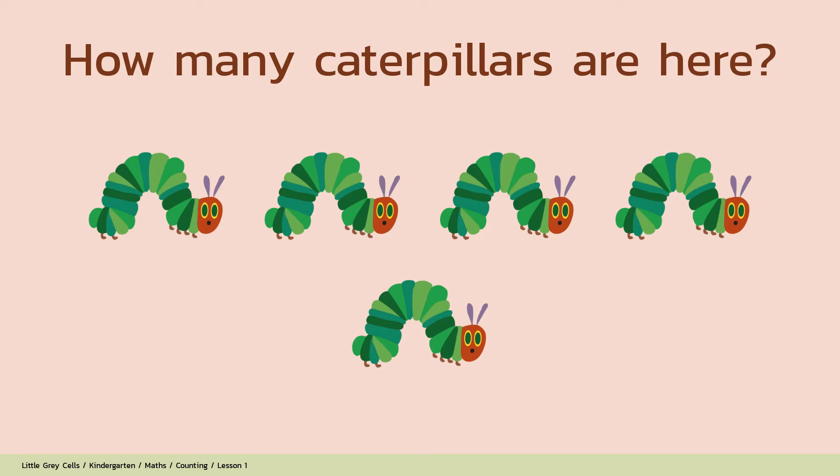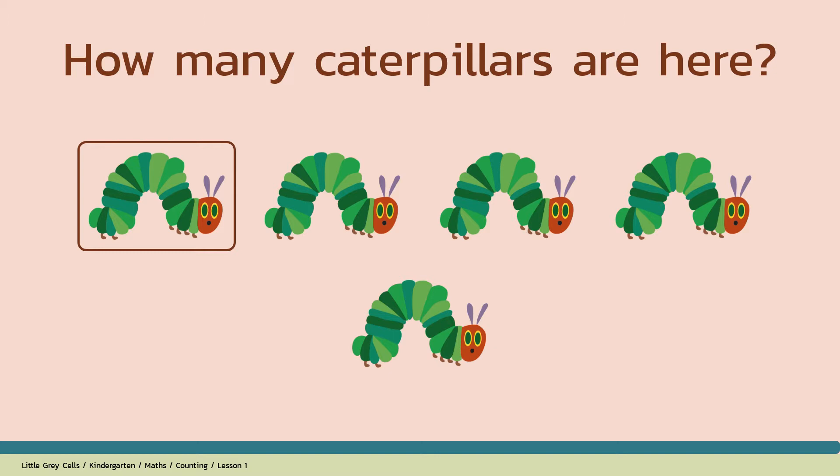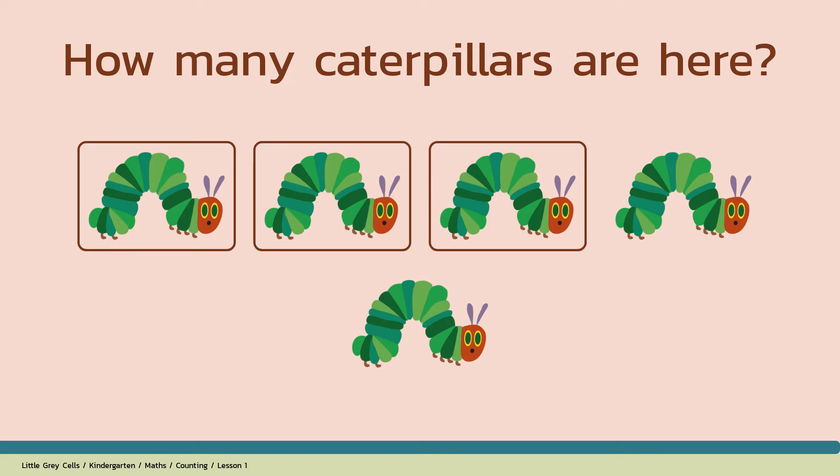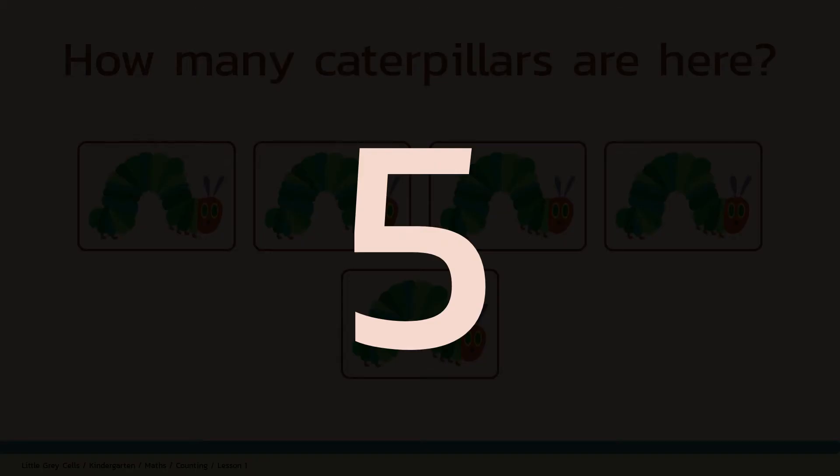How many caterpillars are here? Alright, shall we count? 1, 2, 3, 4, 5. The answer is 5. Good job!